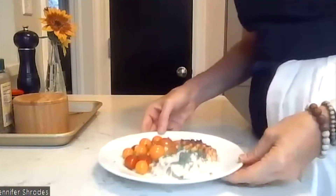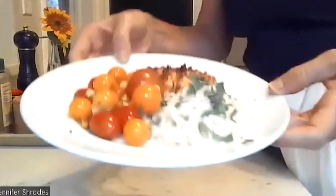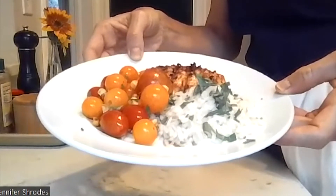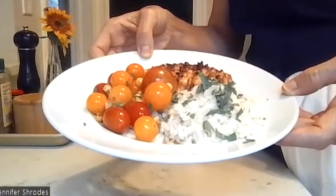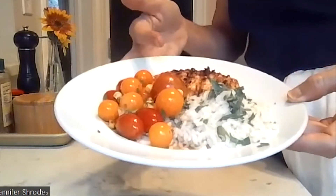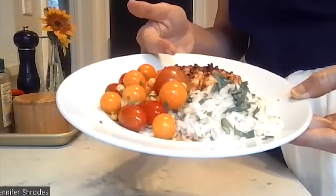Take a look — this meal of mayonnaise-marinated chicken breast, a medley of cherry tomatoes, and rice is a perfect plate. OSU Wexner Medical Center certified diabetes care and education specialist Jennifer Schrodes told me the portions are perfect: one-third protein, one-third non-starchy veggie, and one-third carbohydrates.